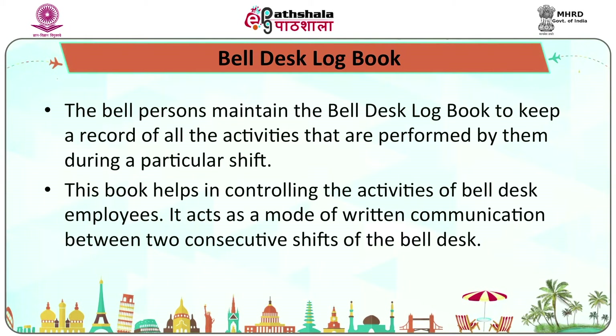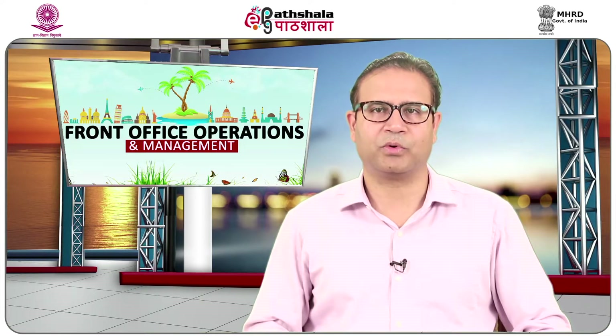The bell persons maintain the bell desk logbook to keep a record of all activities performed during a particular shift. This book helps in controlling the activities of bell desk employees and acts as a mode of written communication between two consecutive shifts, used for leaving important instructions and information for employees of the next shift.